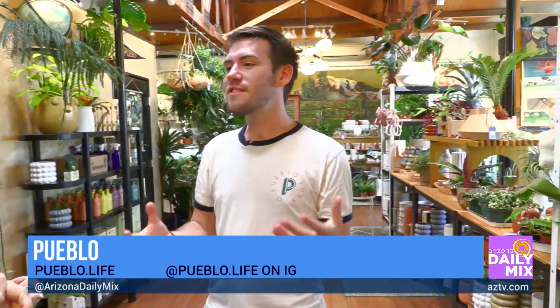So I'm standing here with Michael, the owner. Michael, tell us a little bit about Pueblo and kind of what you guys do. Yes, so Pueblo opened eight years ago. We've always been based in central Phoenix, and on top of just providing great indoor plants and great household goods, we kind of provide space to people. It's our big thing — we give people a place to just exist.